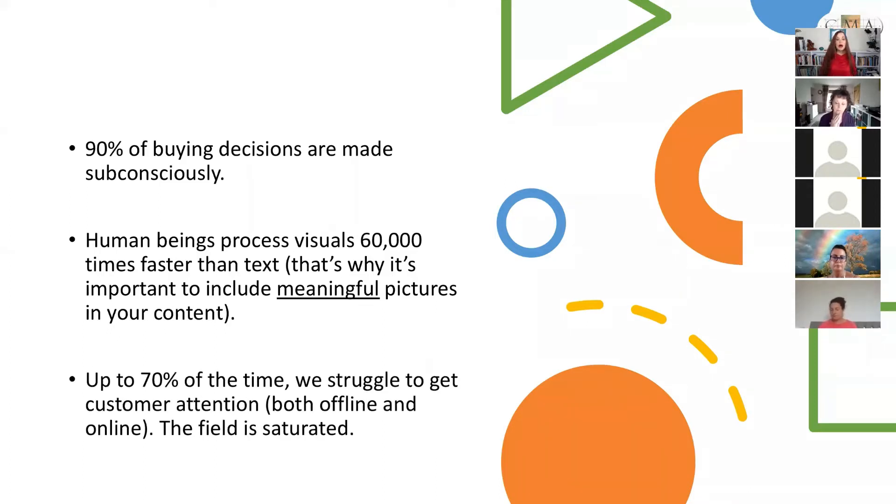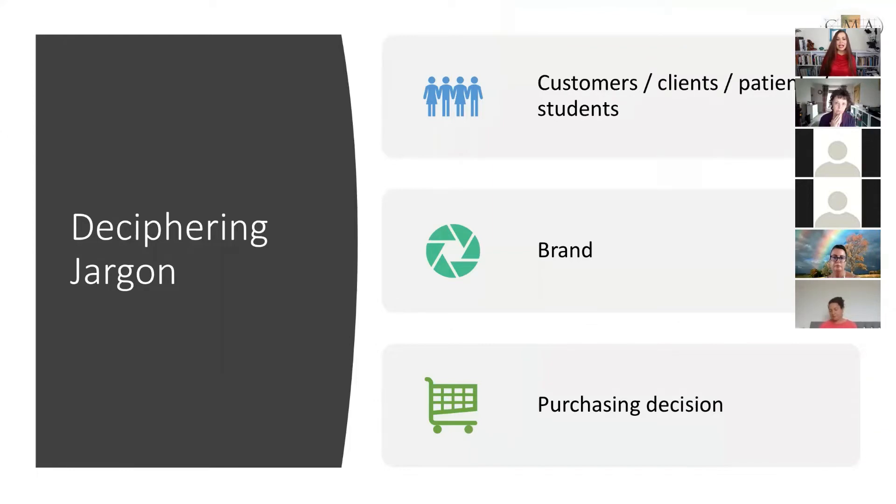Up to 70% of the time we struggle to get customer attention both offline and online — the field is absolutely saturated. What I want to do today is talk about ways to think about your branding — logos, websites, brochures, business cards, all your brand assets — to create a cohesive message so people recognise it, respond to it, and feel this person is part of their tribe.